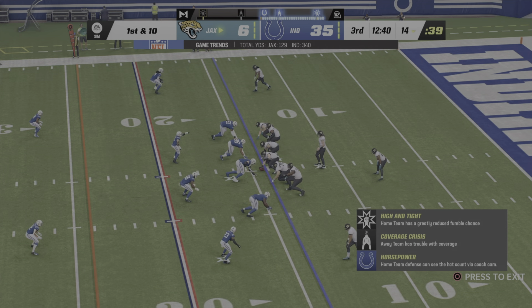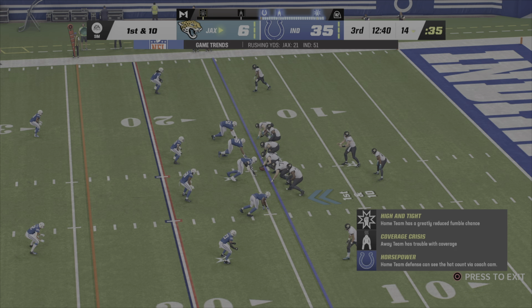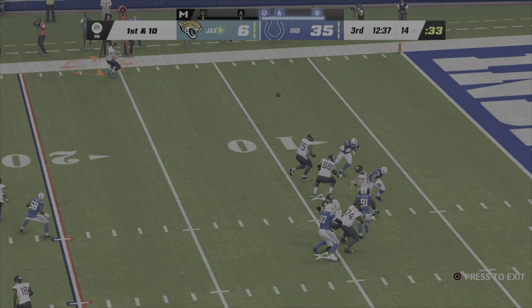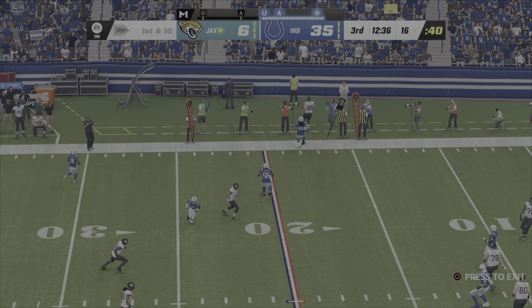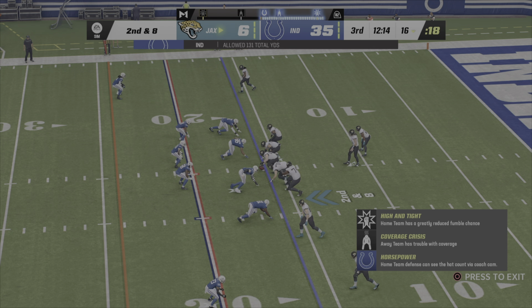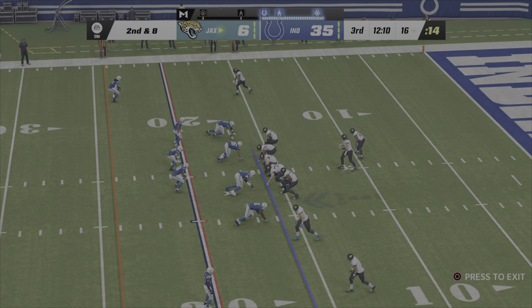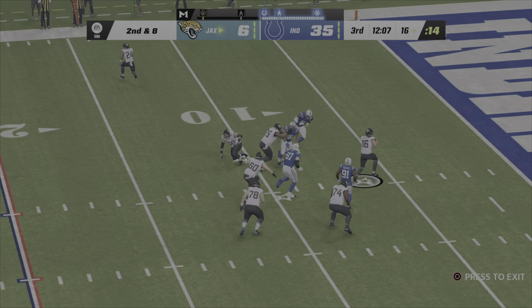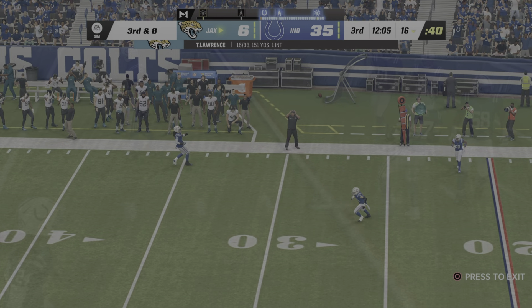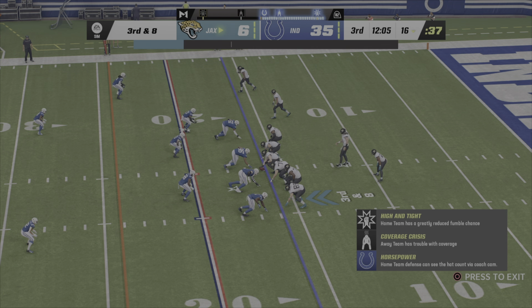We haven't exactly been treated to a nail-biter in this one. And if they cannot score here, this one's pretty much all but over. Are you saying that you feel like people are starting to think about getting out of here and maybe beating the traffic? Yeah, I don't think there's a whole lot of reason to hang around, especially if they can't score here. You're right about that because it has been pretty clear who the better team has been in this one.